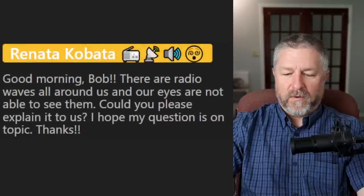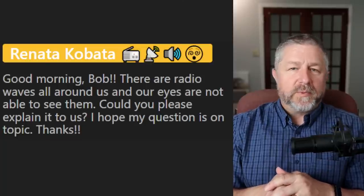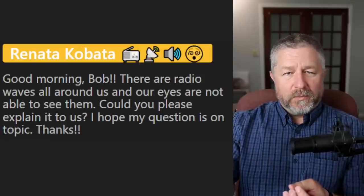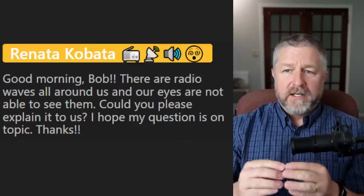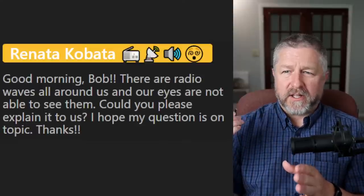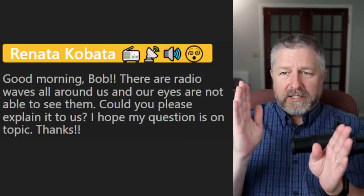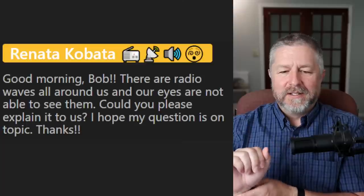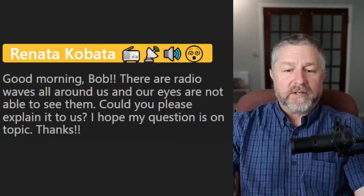From Renata: there are radio waves all around us and our eyes are not able to see them — could you please explain it? There are a lot of types of waves in the world, and there is one particular set called visible light that we can see with our eyes. There's also a range of waves we can hear with our ears — I think from 20 to 20,000 hertz. We can't see or hear radio waves because they are outside of both of those spectrums.